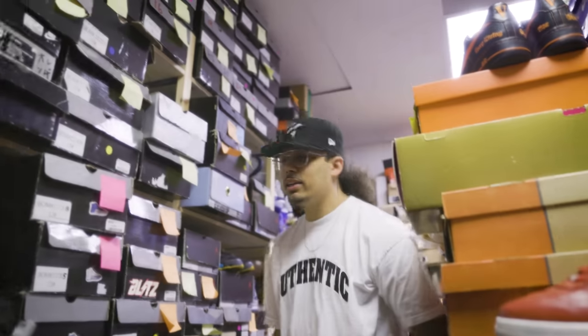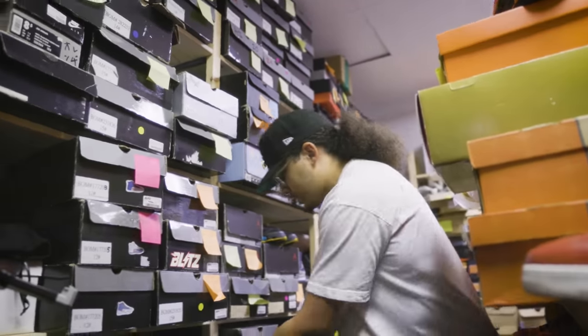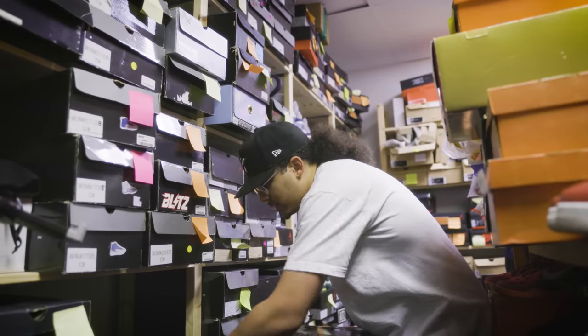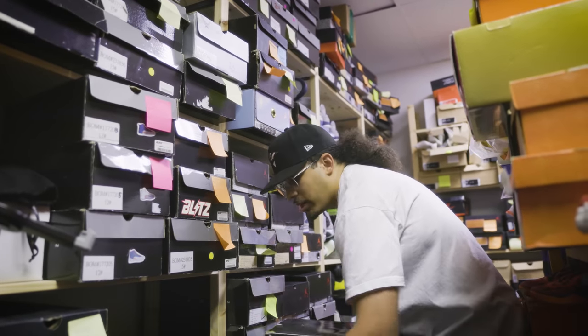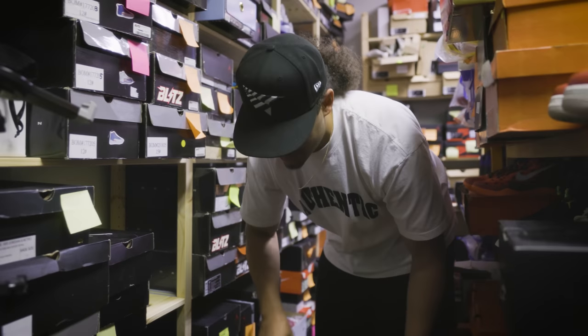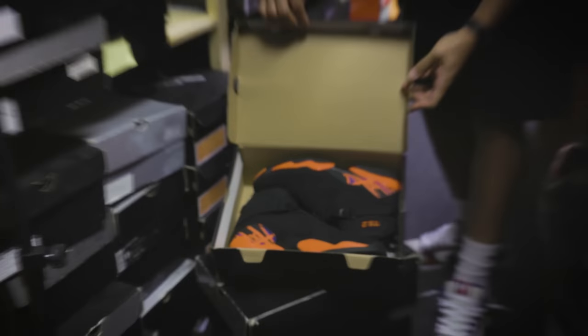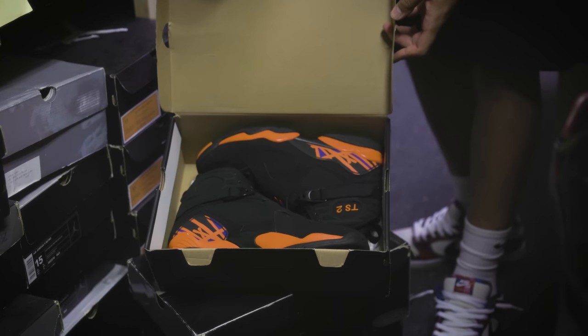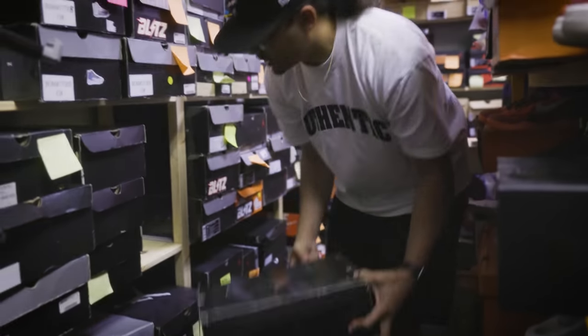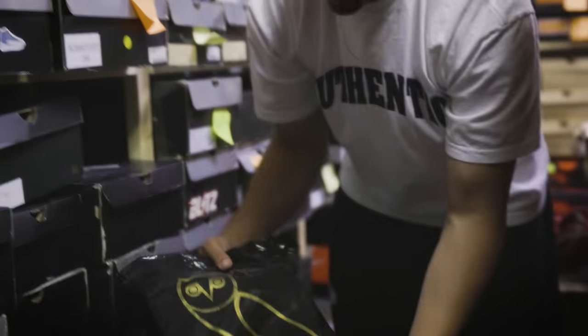We saw this shoe already in the cases over there — Oregon 7s. Another Chris Paul 8. This one right here I love. Terra Squad, New York Knicks — right here, another great shoe.